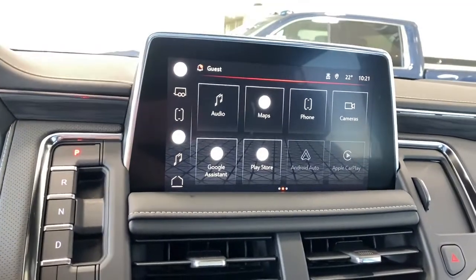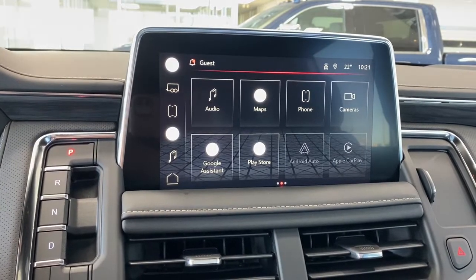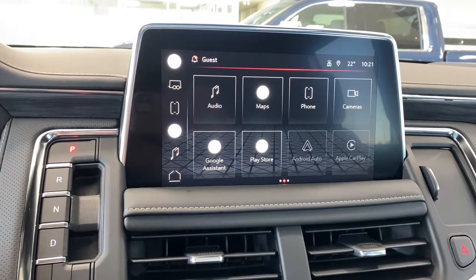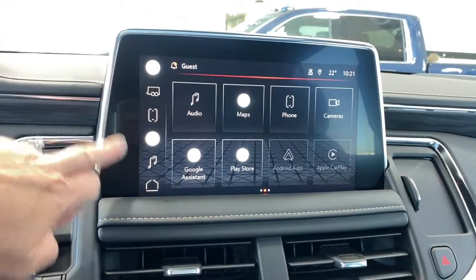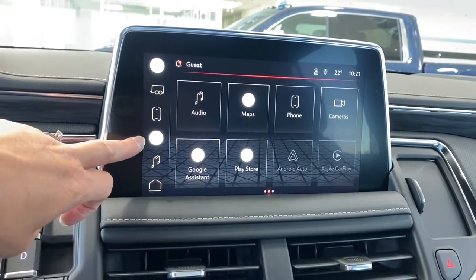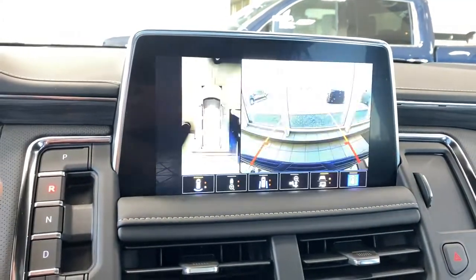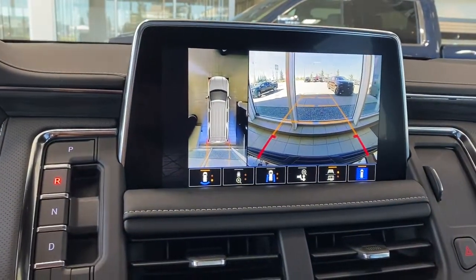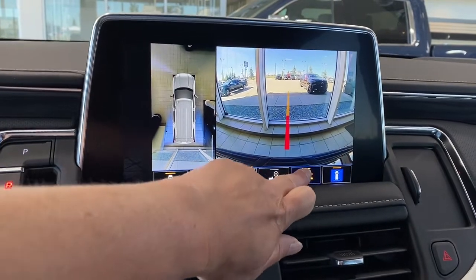This is GMC's infotainment center equipped with Apple CarPlay and Android Auto. This touchscreen displays the outside temperature, the time, and shortcut buttons to the side — including the home button, audio controls, Google Maps, Bluetooth, and trailer mode. This screen also doubles as our backup camera with or without guidance.